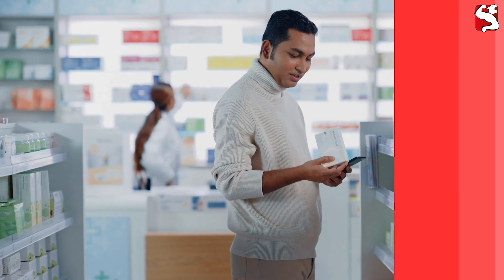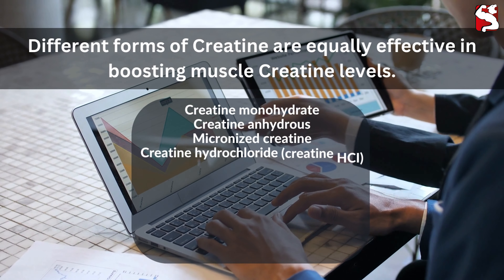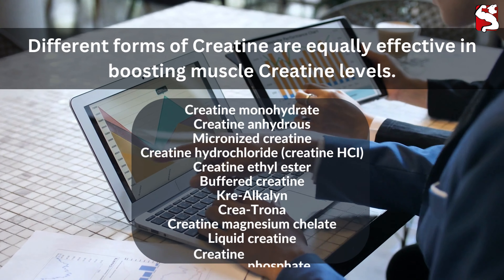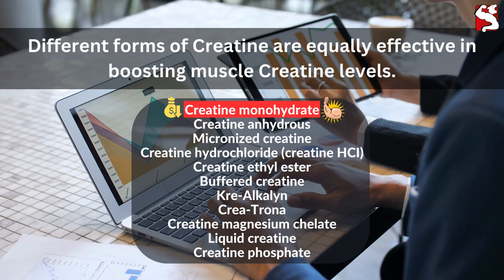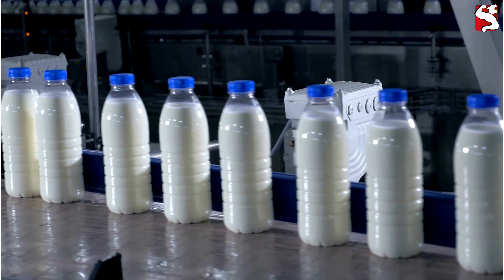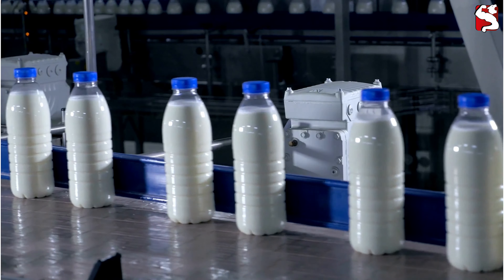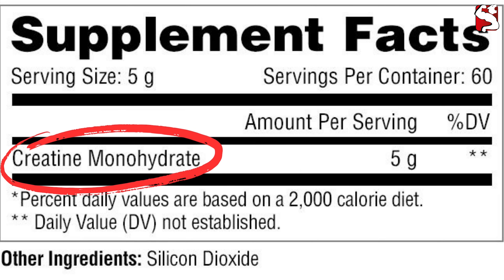However, recent research, including a 2021 systematic review, shows that different forms of creatine are equally effective in boosting muscle creatine levels. Plain creatine monohydrate, the most affordable option, performs just as well as more expensive alternatives. Companies often market proprietary formulas to justify higher prices, but these claims don't hold up against plain creatine monohydrate. To ensure you're making the right choice, check the nutritional label, and the only ingredient should be creatine monohydrate.